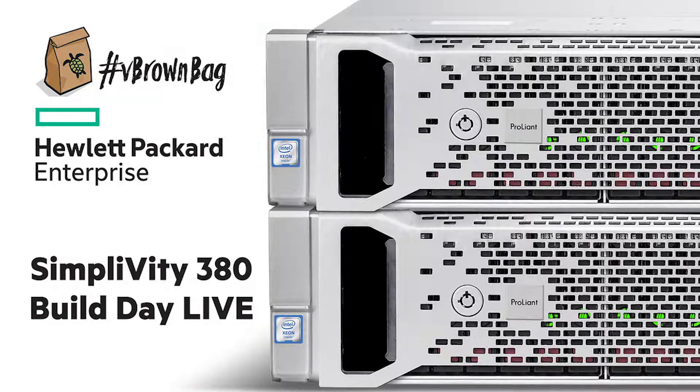Welcome back to another vBrownBag Build Day video. I'm Alistair Cooke and we are here at the Houston campus for HPE, talking about the SimpliVity platform that HPE have acquired recently. Before we look specifically at SimpliVity, we want to look a little more widely at the HPE portfolio, and that's why I am joined by John Grimala. John, could you introduce yourself to the audience and let them know where it is in HPE that you are?